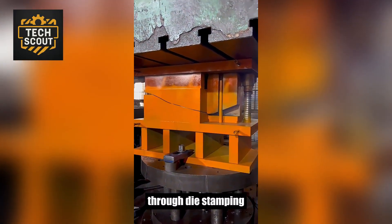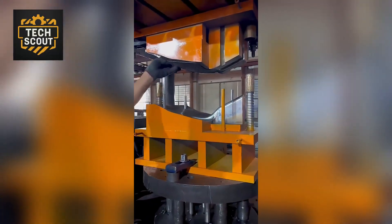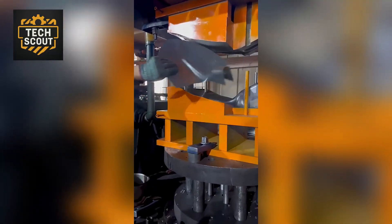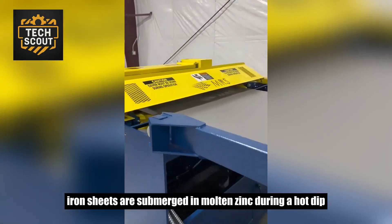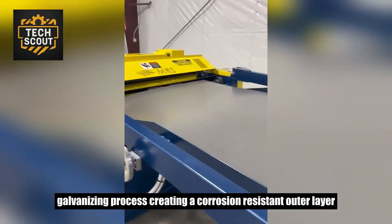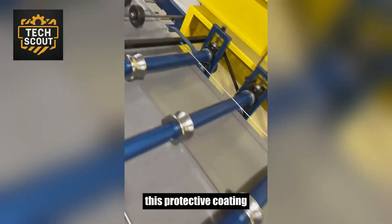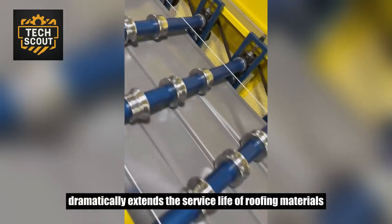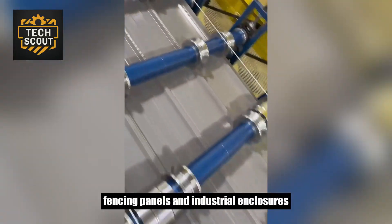Through die stamping, raw steel plates are transformed into shovel blades. Iron sheets are submerged in molten zinc during a hot-dip galvanizing process, creating a corrosion-resistant outer layer. This protective coating dramatically extends the service life of roofing materials, fencing panels, and industrial enclosures.